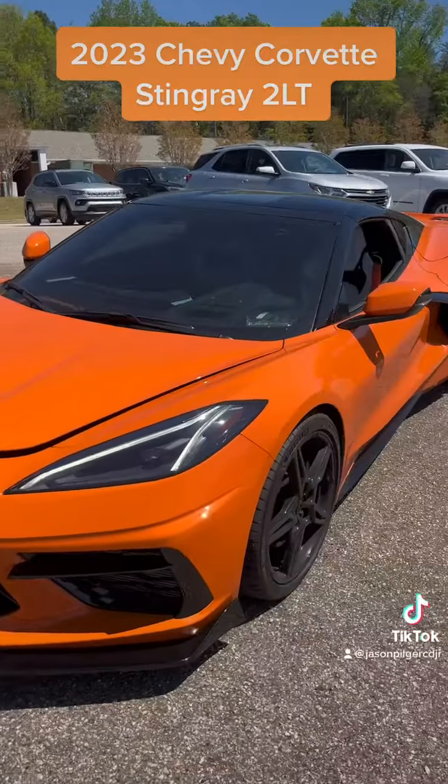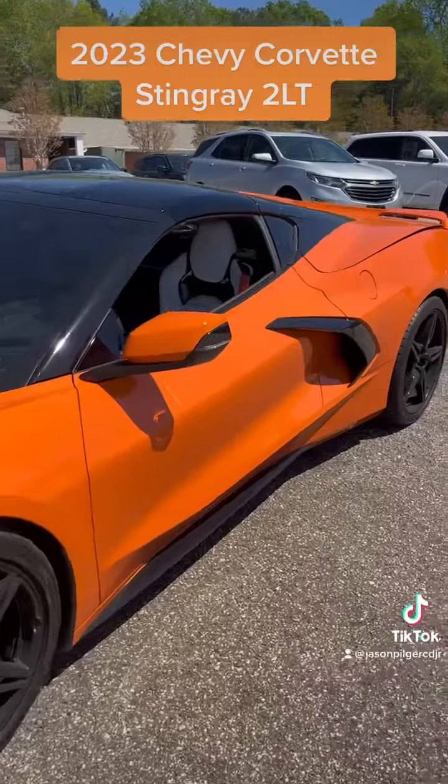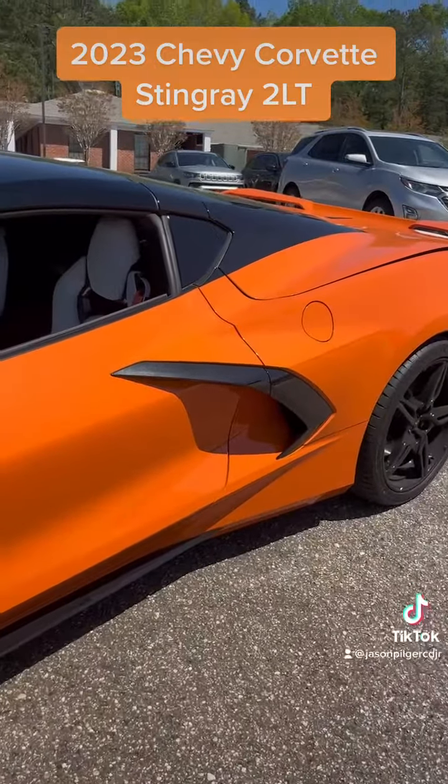It is a 2023 Chevy Corvette Stingray 2LT. Let me show you the whole thing — this is a beautiful car.